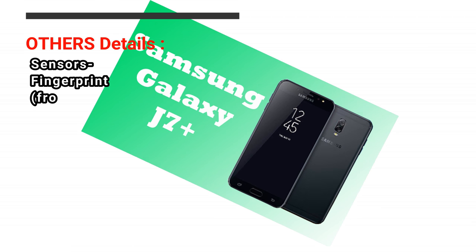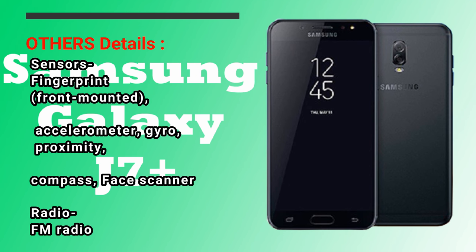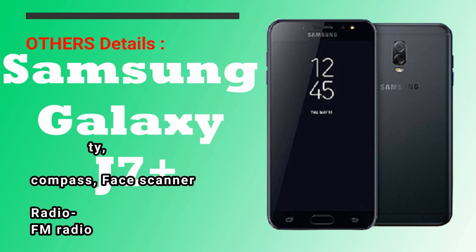Others Details — Sensors: Fingerprint, Front Mounted, Accelerometer, Gyro, Proximity, Compass, Face Scanner. Radio: FM Radio.